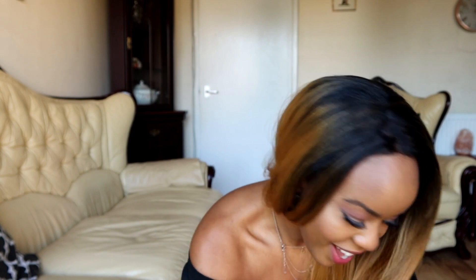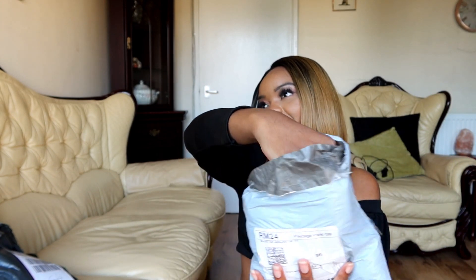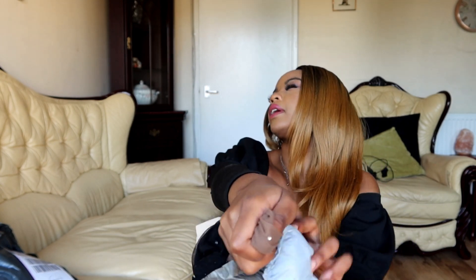Without any further ado, let's get into it! Okay, all right guys — which one? Fun bag? Normal bag? I'm just going to put my hands in and I'm going to pick something out without looking.